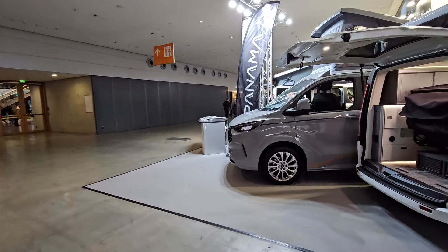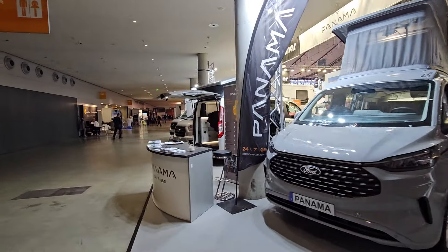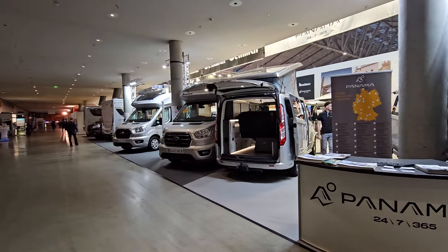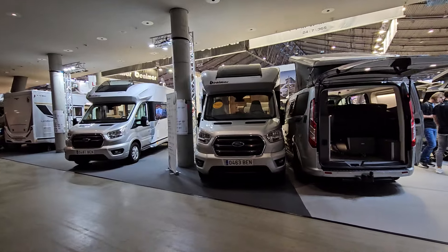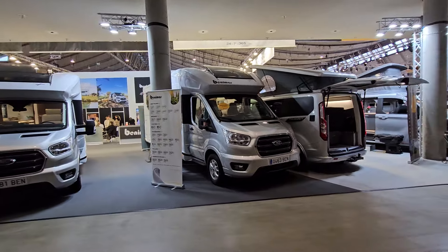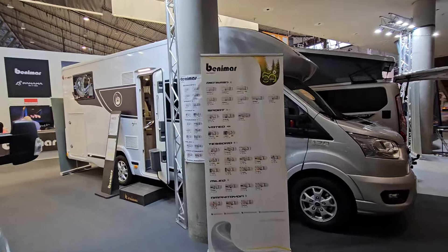Hello and welcome. I'm at the Stuttgart CMT trade fair, which is the second largest event for motorhomes and camper vans in Europe, held every year in the third week of January. Let's have a look at some Benimar vans here and have a quick walk around.